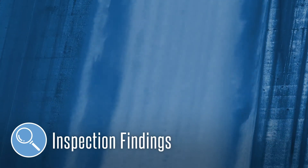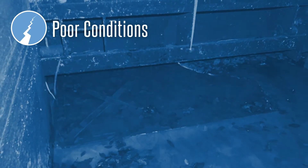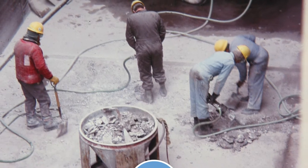Inspection findings are compared to documented historical conditions to evaluate performance. If potential poor conditions are observed during inspection, the team brainstorms to identify potential repair alternatives to address the deficiencies so that the dam can perform according to design.